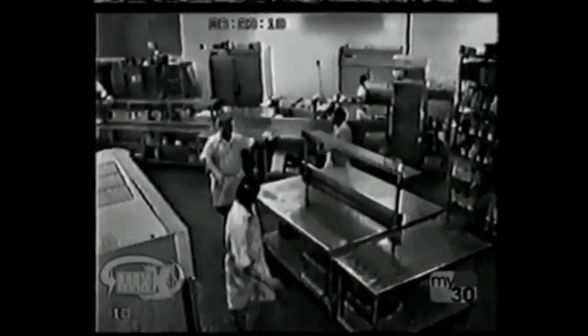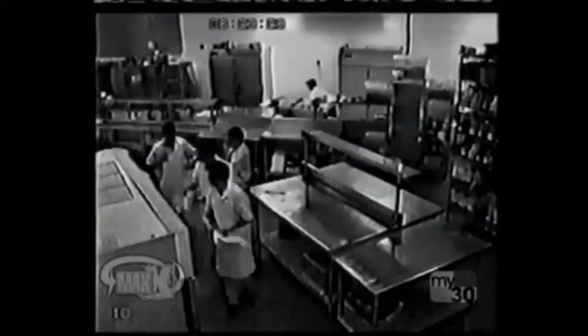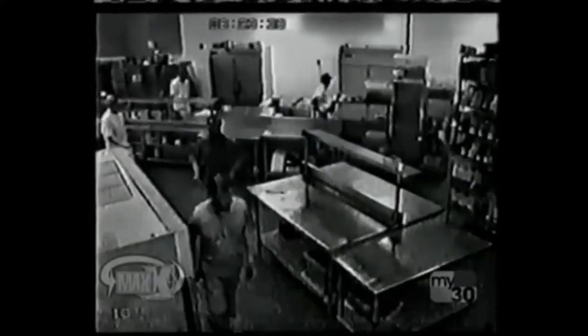Now take a look at the kitchen. The manager's yelling for everyone to get out. Right as this last dude leaves, the tornado blows out the wall of freezers.